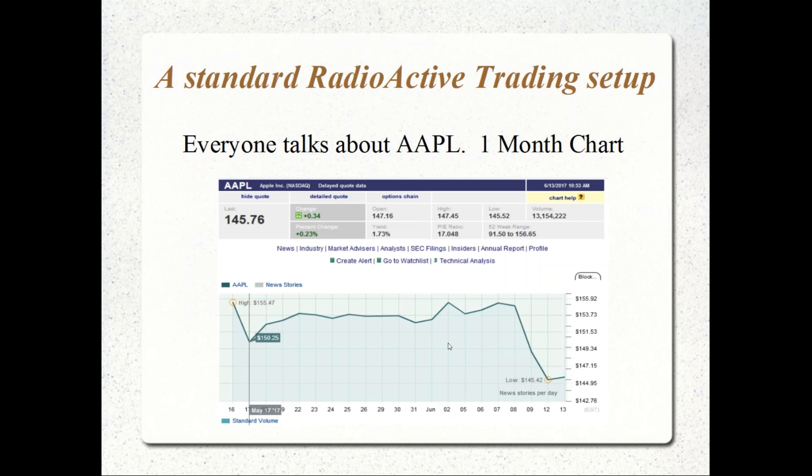Everyone likes to talk about Apple, and what we're going to show really applies to any stock in any situation. But Apple is popular — whether you're buying calls, doing calendar spreads, or doing covered calls, since it offers weekly options with maybe a 0.7–0.8% yield every five to seven days of trading.